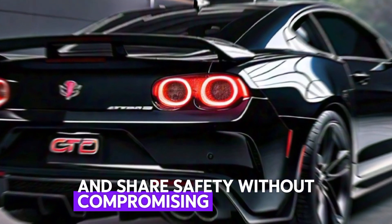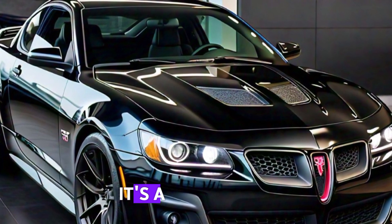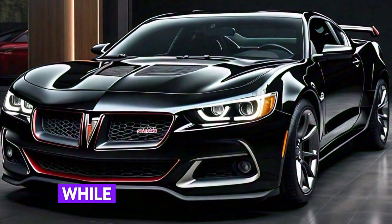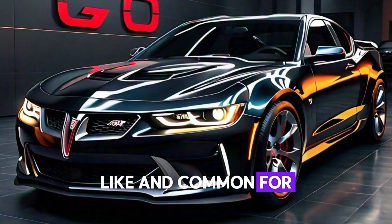The 2025 Pontiac GTO is more than just a return — it's a revolution, blending muscle car heritage with cutting-edge technology and performance. This is a car that honors the past while pushing into the future. Are you ready to own the road? Subscribe, like, and comment for more content.